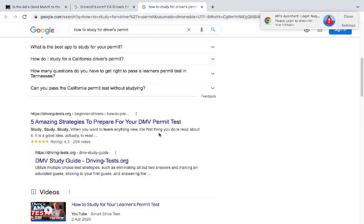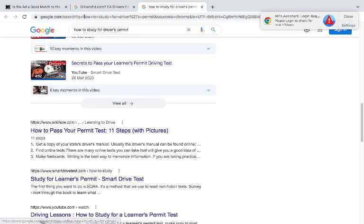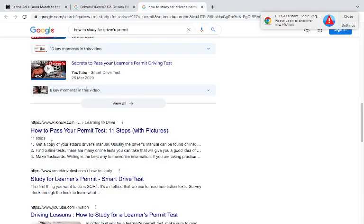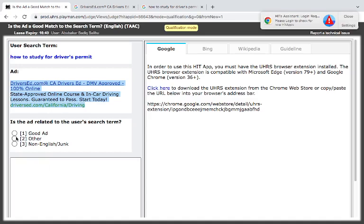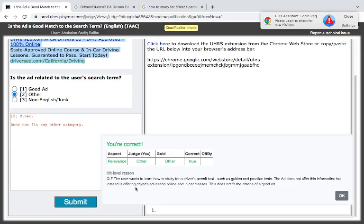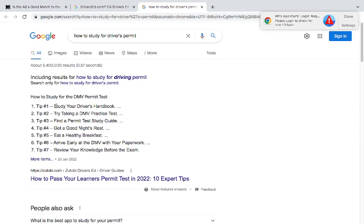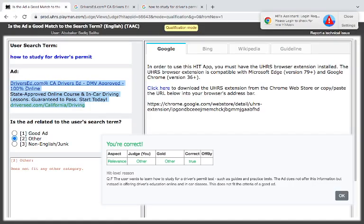This ad is about a California driving school — where you will learn — but the user is looking for tricks or how to pass the test. So 'study for learn permit' — I think it is 'others.' The reason: it is not specific to how to study for a driver's permit. The ad gives us a driving school. Had it given us a list of schools offering DMV driving permit courses it would be okay, but instead it's telling us about a school rather than giving insight on how the tests work.